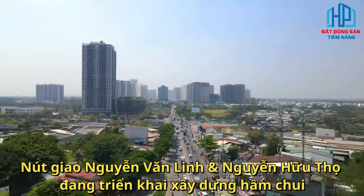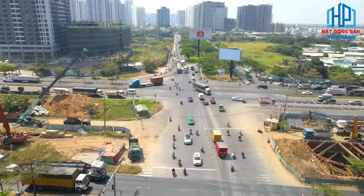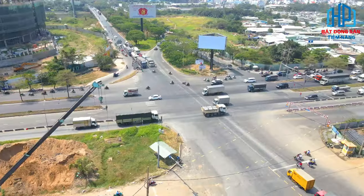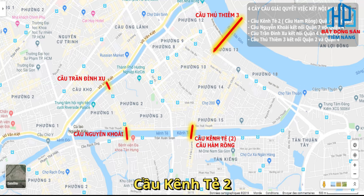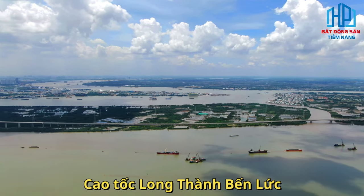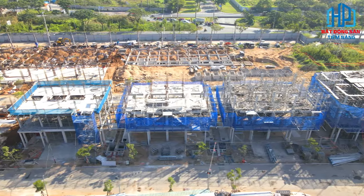Tại nút giao thông Nguyễn Văn Linh - Nguyễn Hữu Thọ thì đang triển khai xây dựng hầm chui. Hơn thế nữa, việc quy hoạch các dự án tại khu vực trong thời gian sắp tới như tuyến Metro số 4, cầu Thủ Thiêm 4, cầu Cánh Tẻ 2, cao tốc Long Thành - Bến Lức hay mở rộng đường Lê Văn Lương cũng là một điểm cộng lớn cho vị trí của dự án.